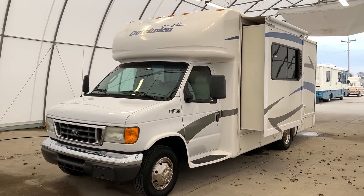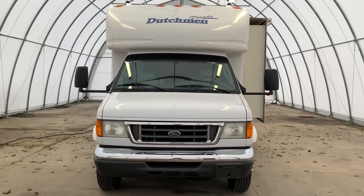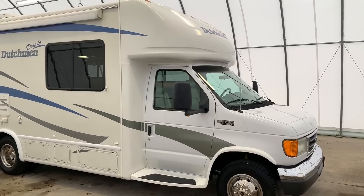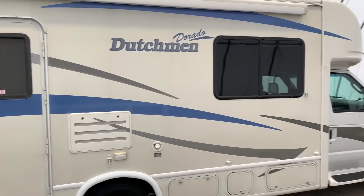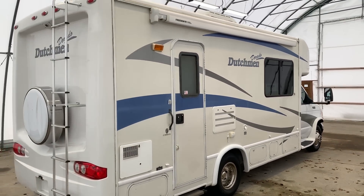Hi there folks, this is Levi Kuhn at Kuhn Truck & RV, your Class B and B Plus RV Specialists. Please check out our website at truckandrv.com to view all of our inventory. I will put a direct link to this particular RV in the description below — if you follow that link, it'll take you over to our website where you can see the pricing and the information on this unit.